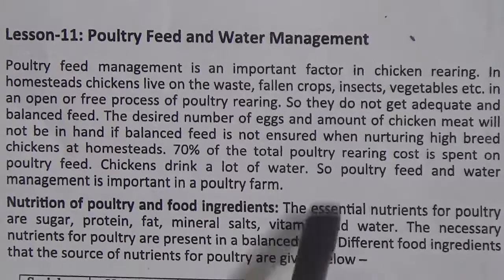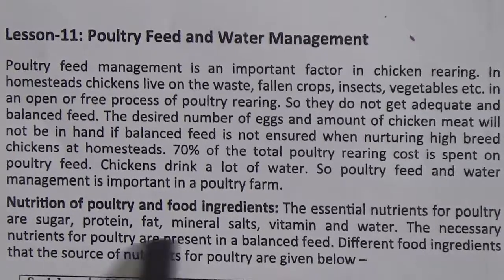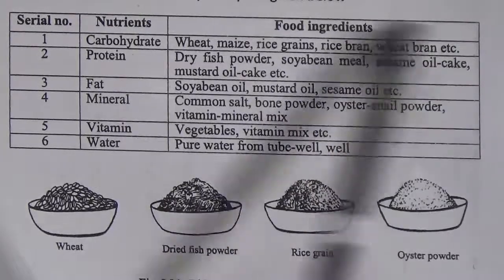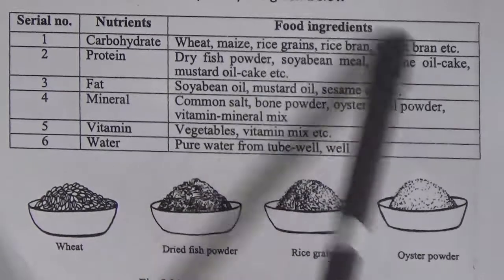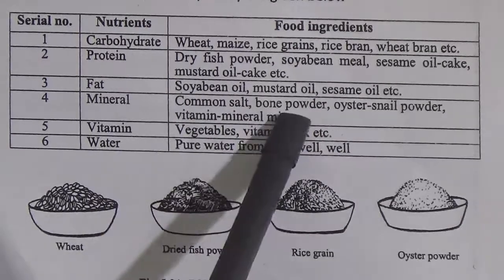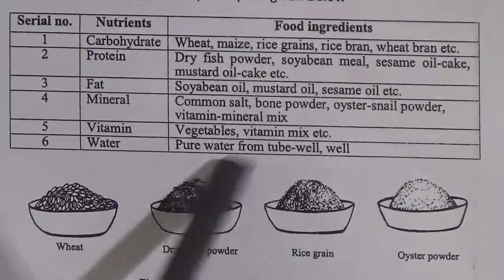Nutrition of poultry and food ingredients: the essential nutrients for poultry are sugar, protein, fat, mineral, salt, vitamin and water. The necessary nutrients are present in a balanced feed. The food ingredients and their nutrient sources are: 1. Carbohydrate — from wheat, maize, rice grains, rice bran, wheat bran, etc. 2. Protein — from dry fish powder, soybean meal, sesame oil cake, mustard oil cake, etc. 3. Fat — from soybean oil, mustard oil, sesame oil, etc. 4. Mineral — from common salt, bone powder, western snail powder, mineral mix. 5. Vitamin — from vegetables, vitamin mix. 6. Water — pure water from tube well or well.